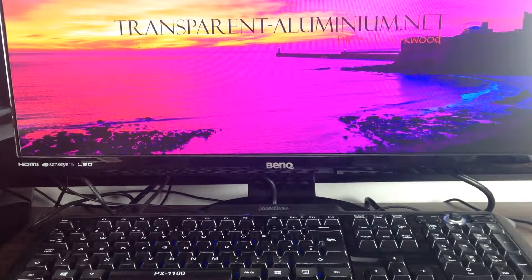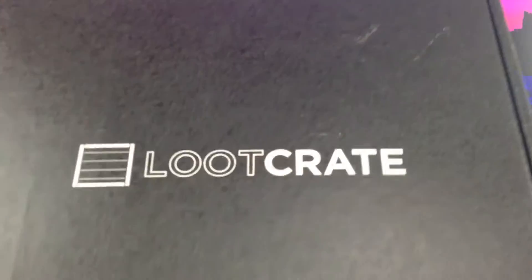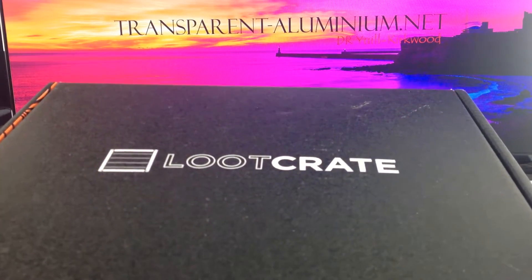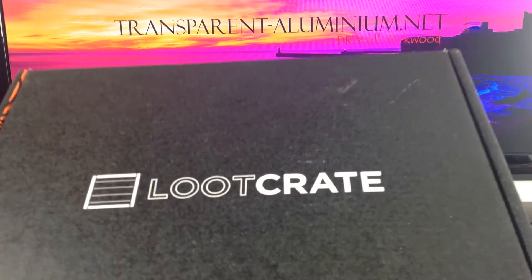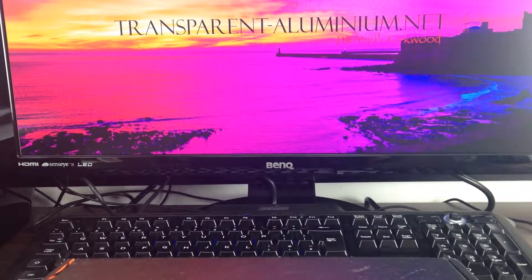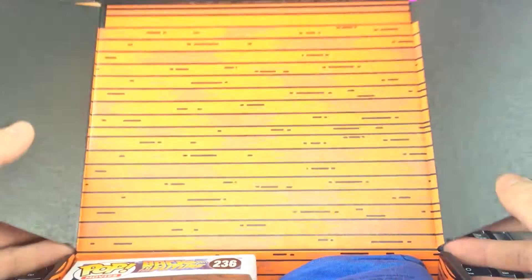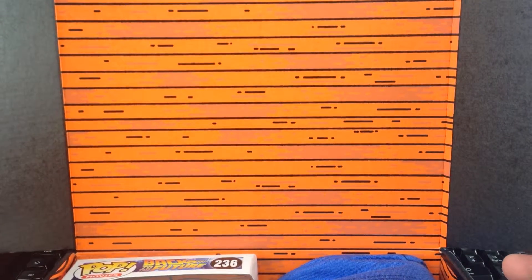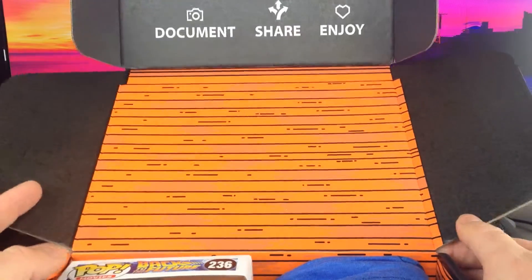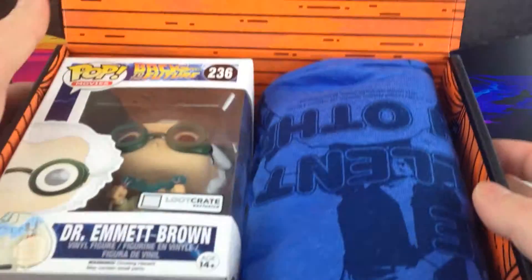Greetings space cadets, we've got our next loot crate for October — the theme is time, and hopefully in line with the 30th anniversary of Back to the Future. We are officially in the future! Let's open it up and have a look. It was like a desk for the box art. I believe there's augmented reality for this one, so we'll take a look at that at the end as well.